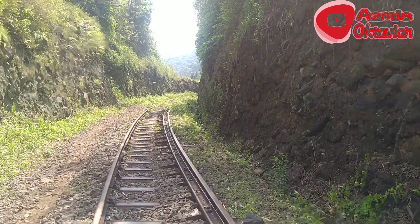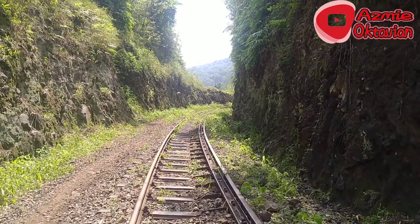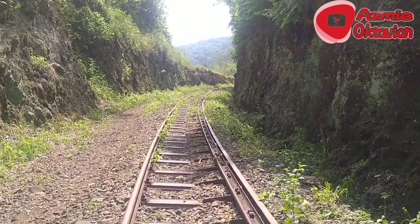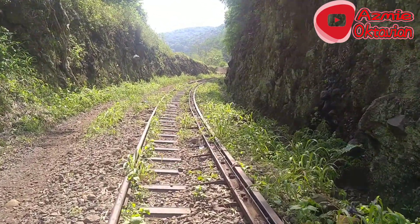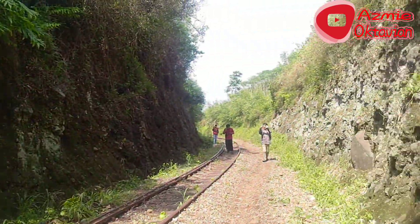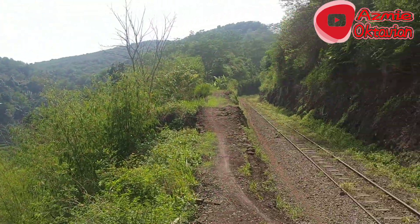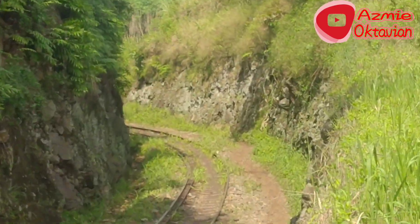Ini kalau kereta lewat sini, kayaknya bagus nih. Di sini juga adem. Di bawah ada sungai, nggak tahu sungai apa namanya. Ini kalau ada kereta dari sebelah timur ataupun dari arah barat, kayaknya spotnya bagus nih kalau kereta lewat sini.